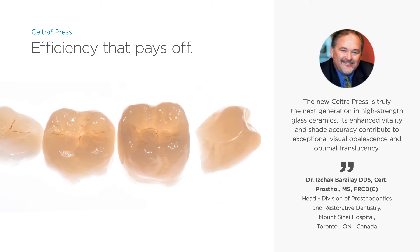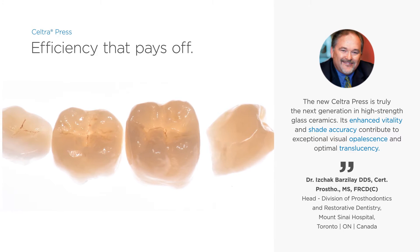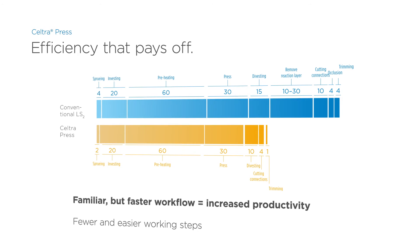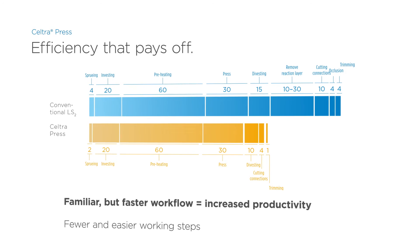The Seltra press workflow does not require any changes in laboratory processes. Rather, it improves efficiency and productivity. Compared to conventional lithium disilicates, Seltra press procedures save time and eliminate entire processing steps.